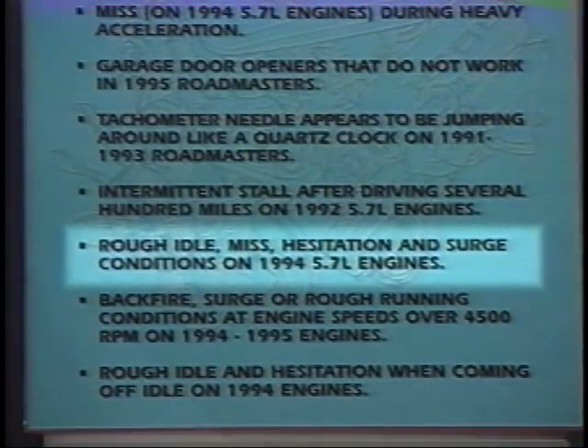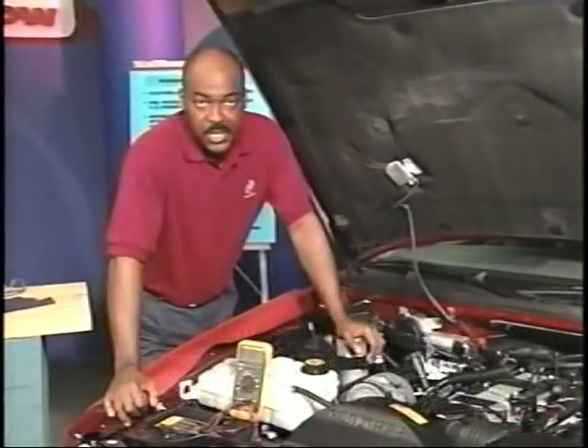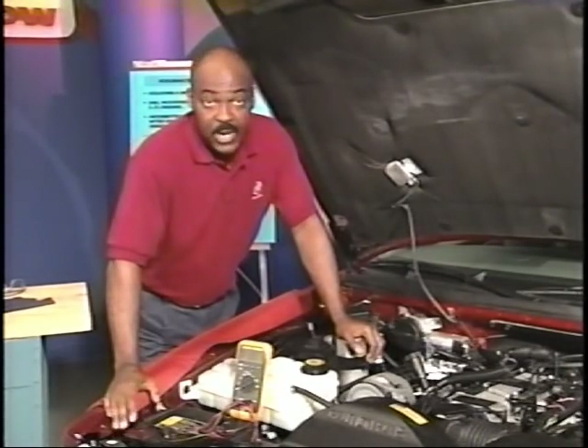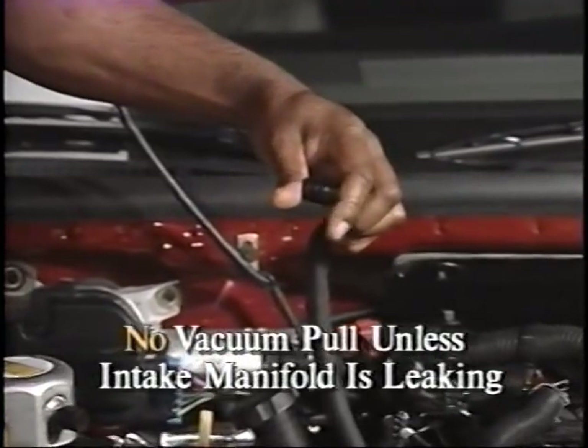The next tip is for 1994 engines that exhibit various drivability conditions such as rough idle, miss, hesitation, or surge. We've found that an internally leaking intake manifold may cause these conditions. To check for this condition, monitor bank one versus bank two long-term fuel trim readings. A significant difference between the right and left side indicates a leaking intake manifold gasket on the side with the high number. Another way to check is to start the engine and disconnect the PCV and fresh air intake hoses, then check for vacuum at the fresh air intake hose. There should not be a vacuum pull unless the intake manifold is leaking.